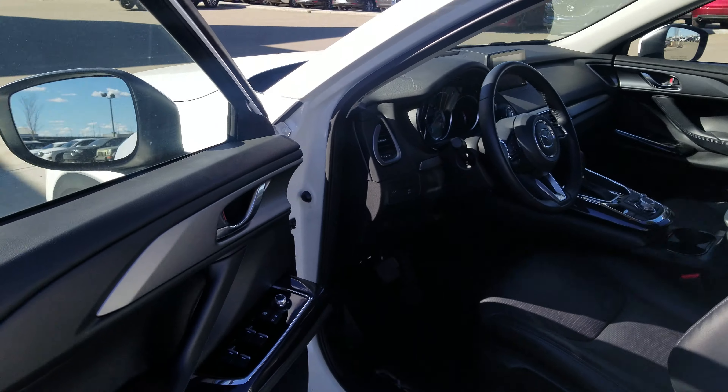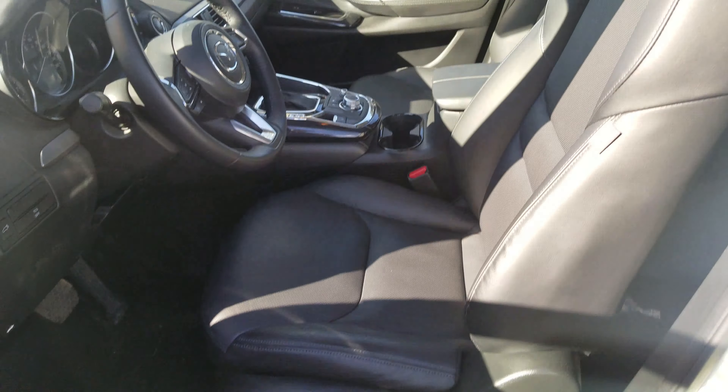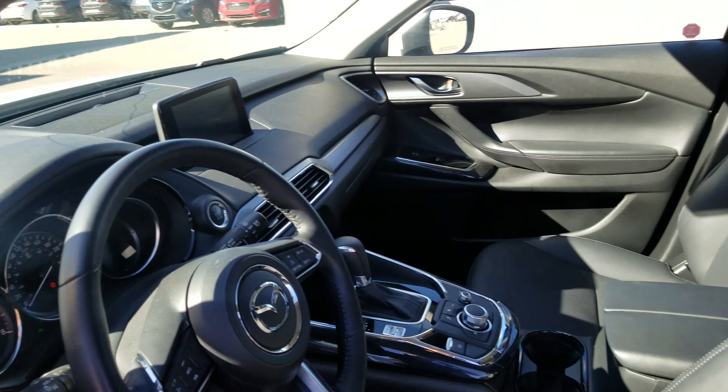Taking a quick look on the inside, it's going to have your power windows, mirrors, and locks on the side door nicely displayed. Your power seats, leather interior heated seats, and heated steering wheel.